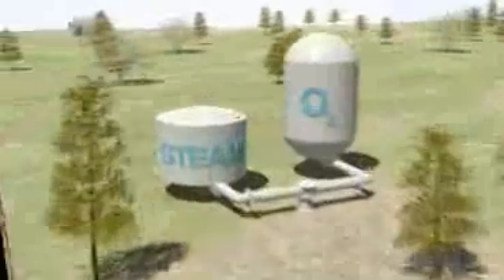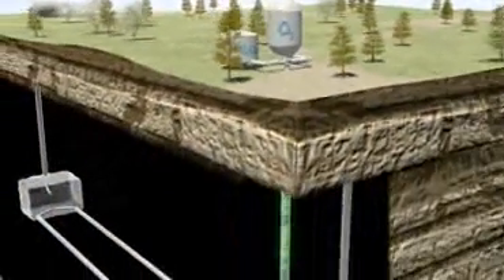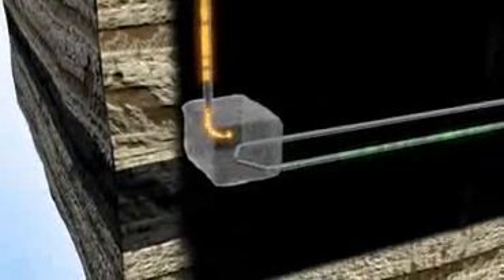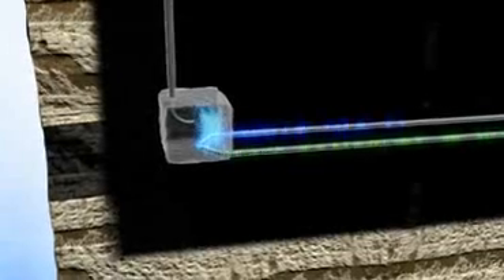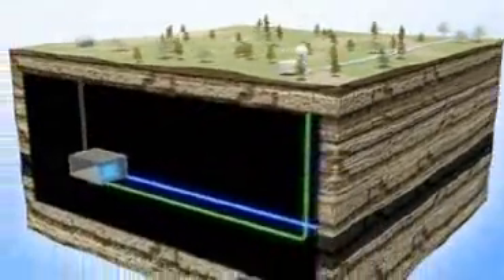To extract the energy from the coal, a combination of oxygen and steam is pumped down this pipe into the coal seam. Natural gas is then pumped down this pipe to heat the coal and initialise the gasification process. Following the initiation process, a reaction takes place converting the solid coal into gas. The gas is brought to the surface through this extraction pipe. This carefully controlled process results in a steady flow of consistent quality gas.